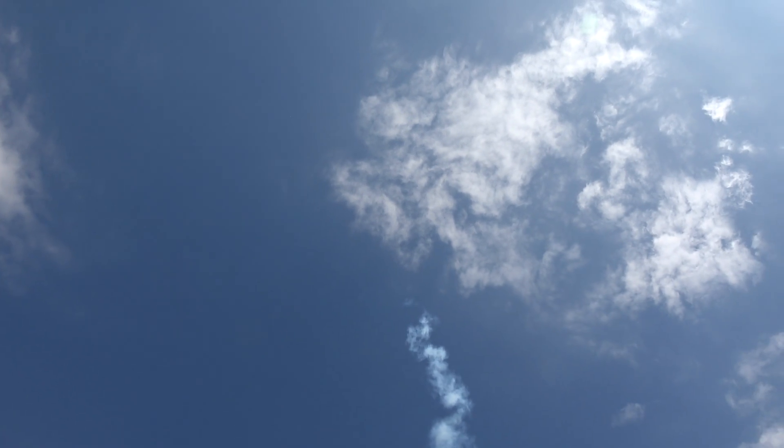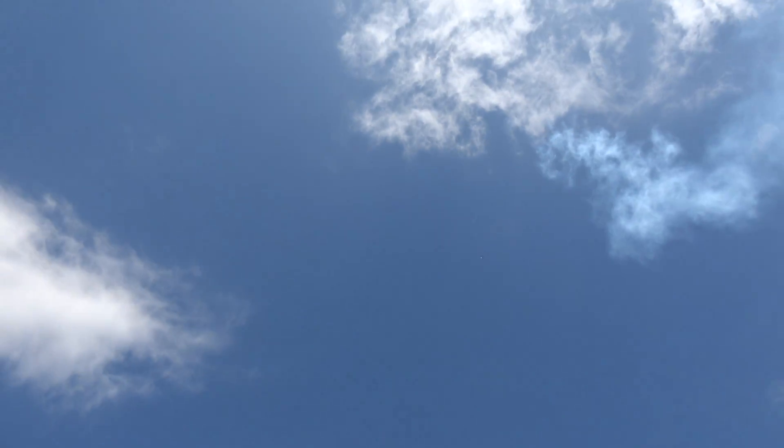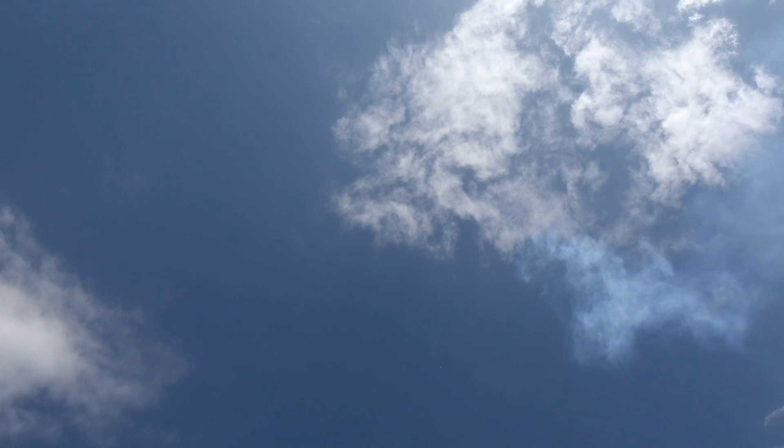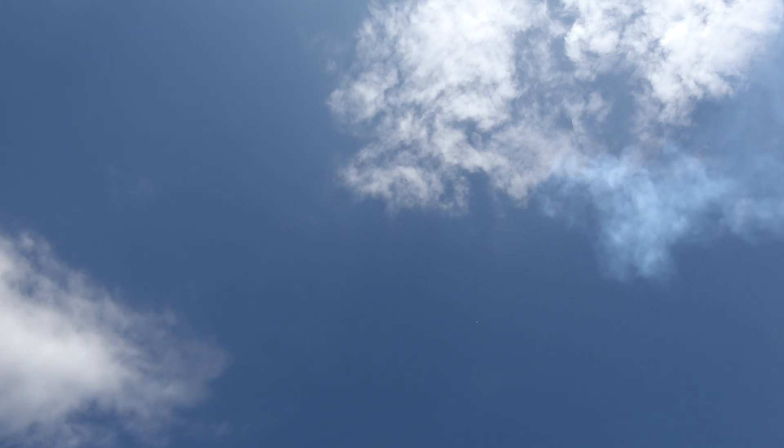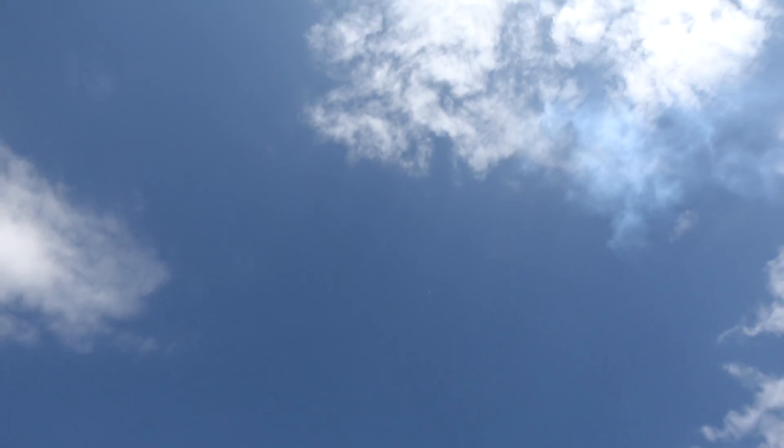Yeah, that was pretty average, guys. What do you reckon? Look at that — it's paint in the sky. Oh, it's just so good. I can see it, it's white. There it is.